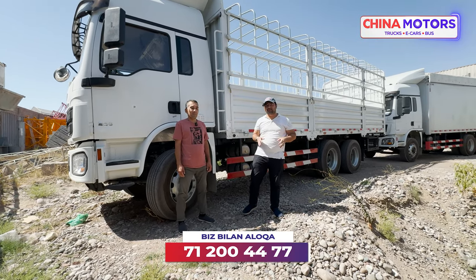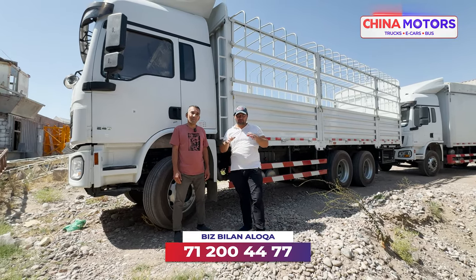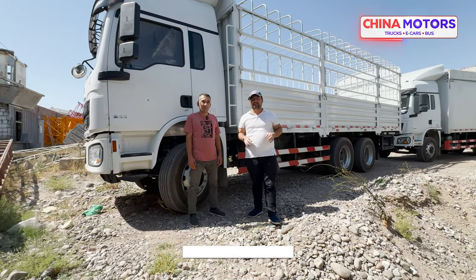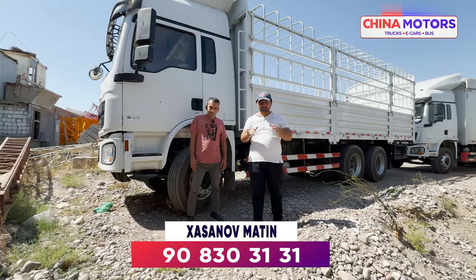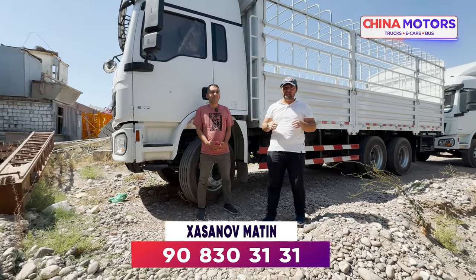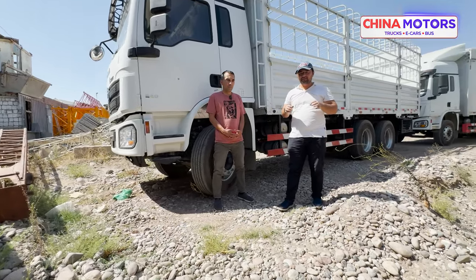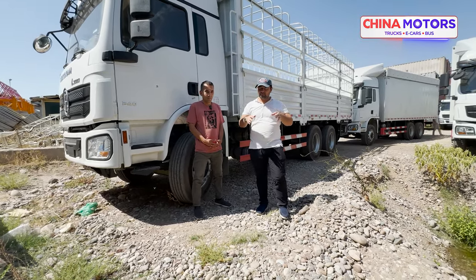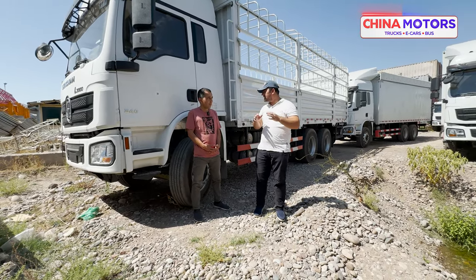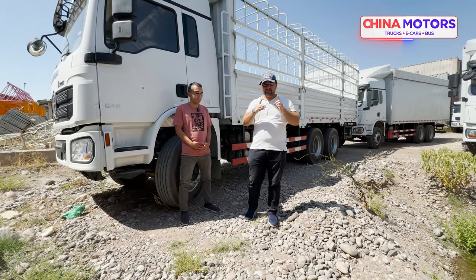Hello everyone, welcome to China Motors Company. I am going to make a lot of work. We are going to continue with the technology. Today is August 2nd and we have a lot to cover.